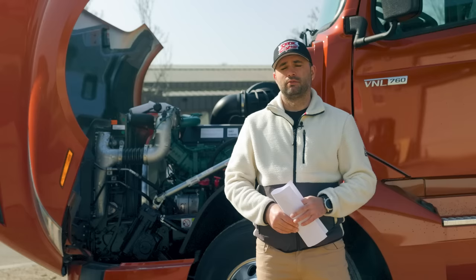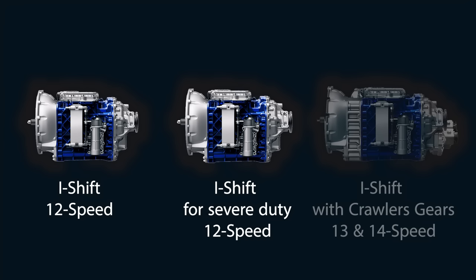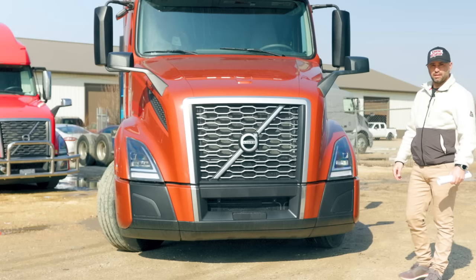Saving $500 annually in fuel is practically nothing for a regular company like ours or the regular owner-operator. Volvo offers their trucks in three transmission styles: the regular Volvo 12-speed I-Shift, the I-Shift for severe duty 12-speed, and the I-Shift with crawler gears in 13 and 14-speed.